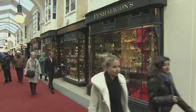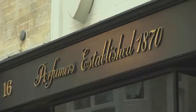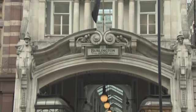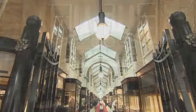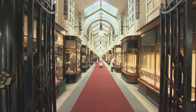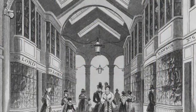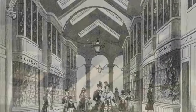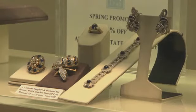But shopping centres are not just a 21st-century phenomenon. The Burlington Arcade, which opened in 1819, was one of the world's first shopping centres. Lord George Cavendish, the man who built the arcade, said it was for the sale of jewellery and fancy articles.